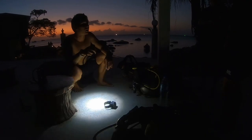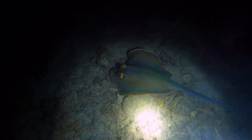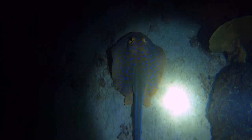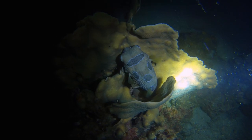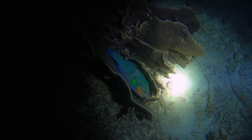Before the dive you're going to get a briefing on how to use the torch and how to communicate underwater during a night dive. One thing I love about the night dive is you get to see the fish asleep. On this dive we saw some blue spotted rays, different types of crabs, some nudibranchs, pufferfish, juvenile harlequin sweetlips, some sleeping fish, and other marine life.